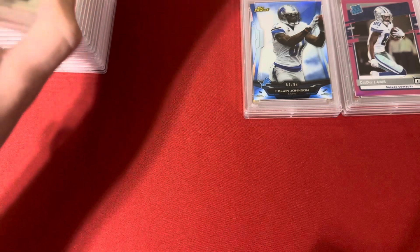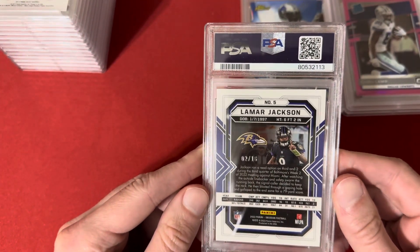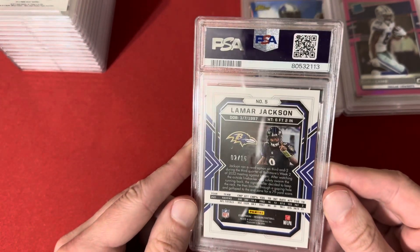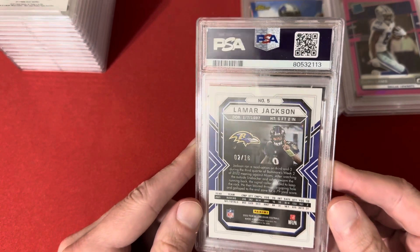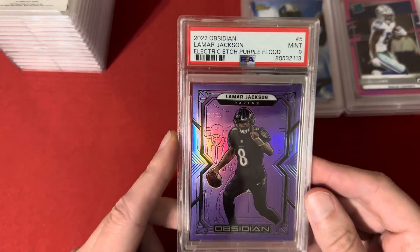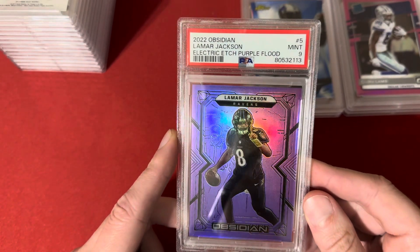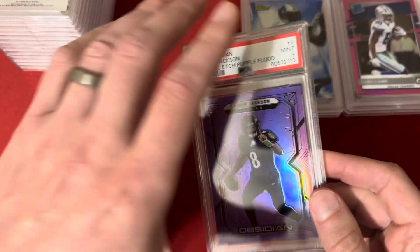This is a 2022 Obsidian of Lamar Jackson — this is the purple flood out of 16, and this one got the 9. Still a really cool card, one of the thicker cards. I thought this card was perfect, it looks centered up to me, but yeah, still a cool card.